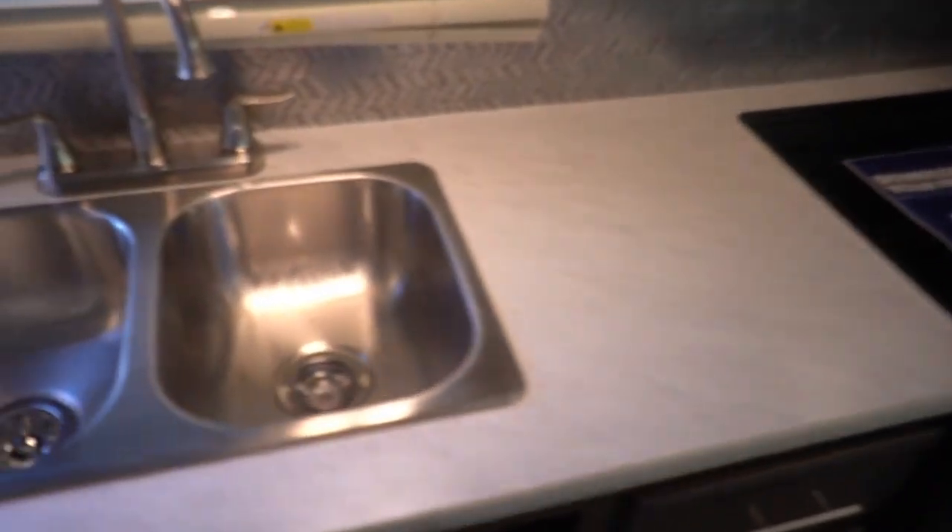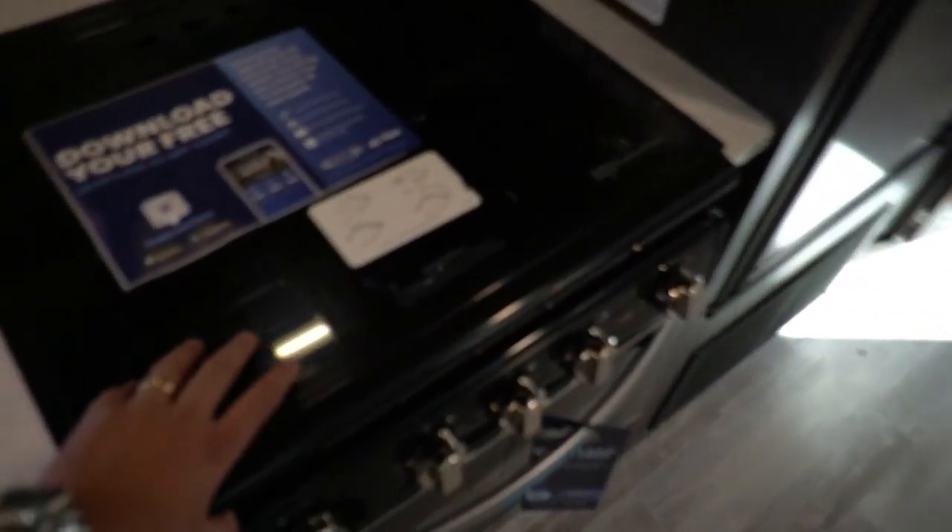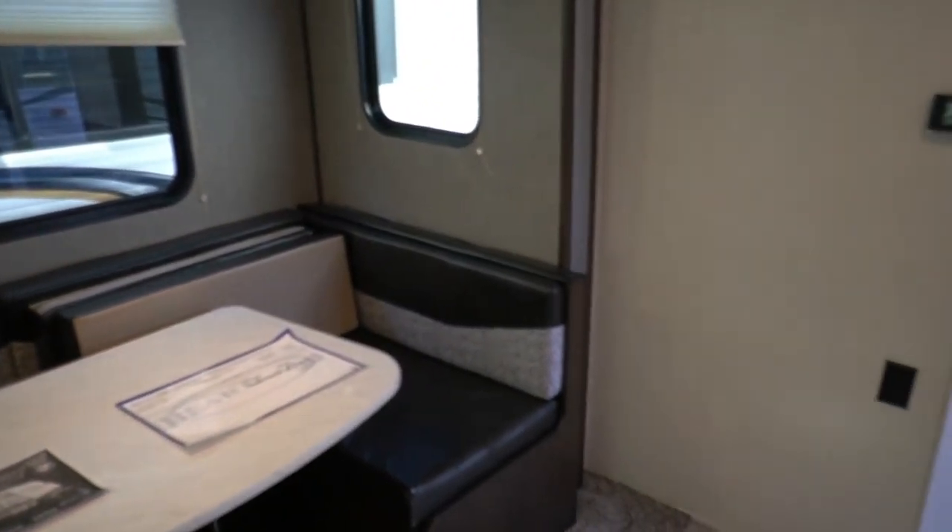Nice kitchen area — you've got an actual residential-style double stainless steel sink, the optional oven, three-burner stove top, and there's actually an app you can download — the barcode's in here if you want to scan it. Stainless steel microwave with stainless accents on the stove.